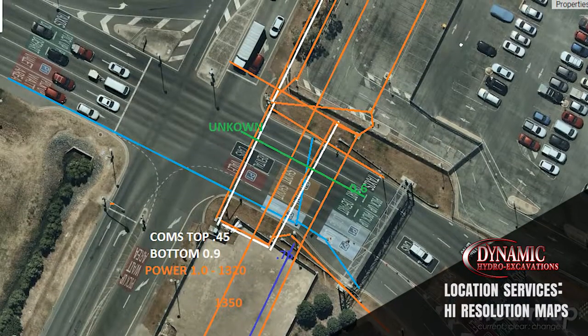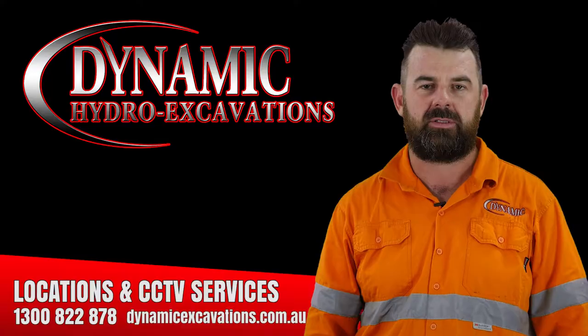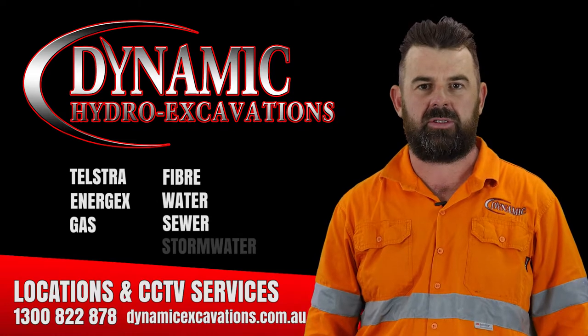We provide high-resolution maps showing the utilities for the designated area for your records. This includes Telstra, Energex, gas, fibre, water, sewer and stormwater pipes.